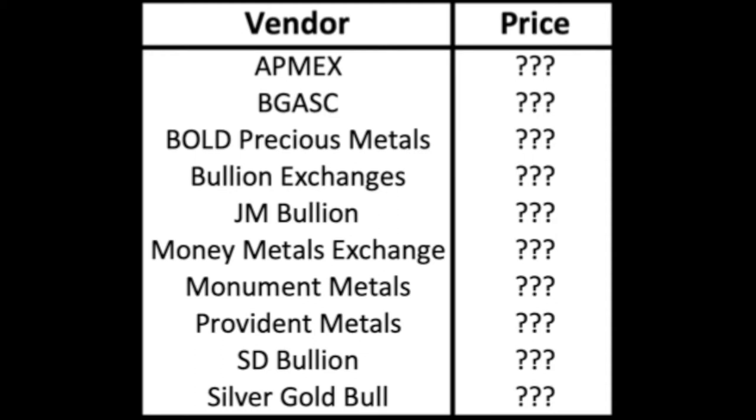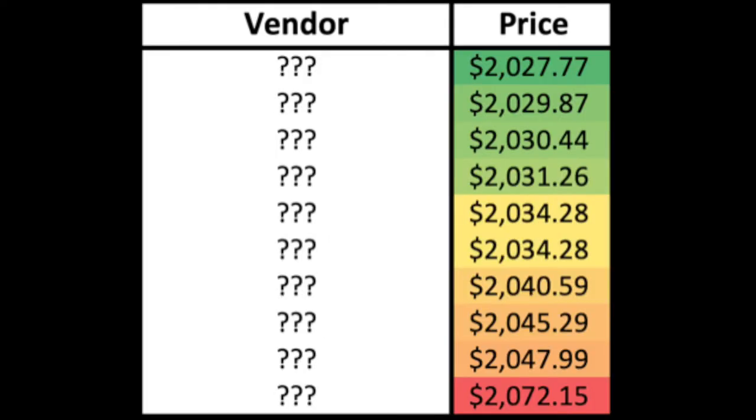Here are the top 10 vendors in alphabetical order: APMEX, Buy Gold and Silver Coins, Bold Precious Metals, Bullion Exchanges, JM Bullion, Money Metals, Monument, Provident, SD Bullion, and Silver Gold Bull. The price range we found goes from $2,027–$2,028 at the cheapest, up to $2,072 as the big outlier for a single one-ounce Gold Eagle.